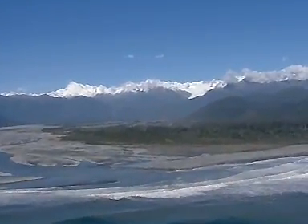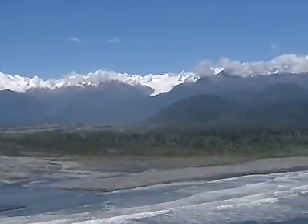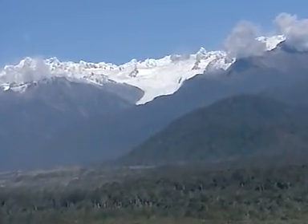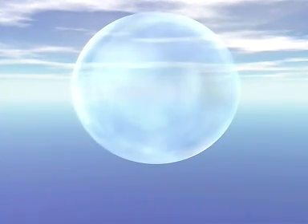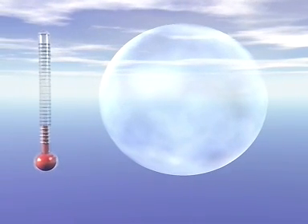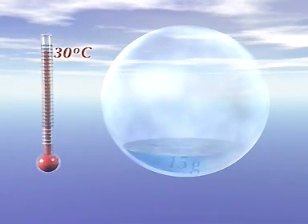As this warm air moves away from the sea towards the mountains, something crucial will happen to it. Let's take a volume of this air. You can't see it, but it has water in it in the form of vapour. How much vapour depends on the air temperature. This mass of warm air at 30 degrees can hold around 15 grams of water vapour in every kilogram of air.